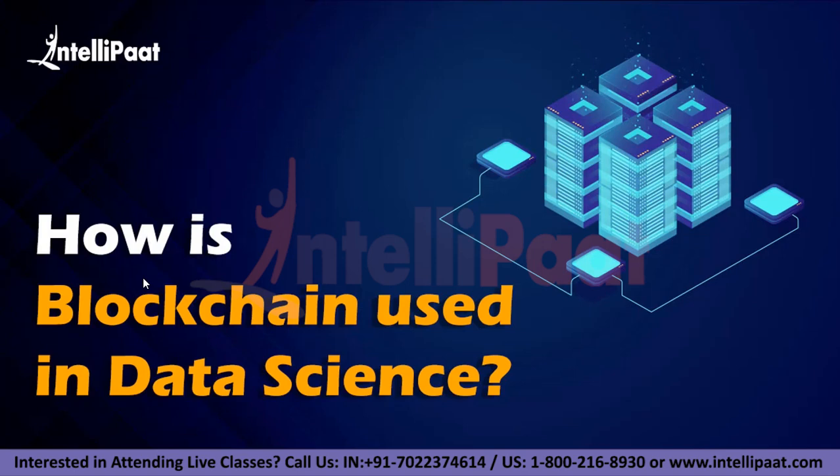Blockchain technology has emerged out of the shadows of Bitcoin and other cryptocurrencies. Today blockchain is looked at as an emerging technology that promises to revolutionize the way organizations conduct business. As the Bitcoin hangover wears off, we realize the immense potential of this technology not only alone but in conjunction with other technology trends such as data science.